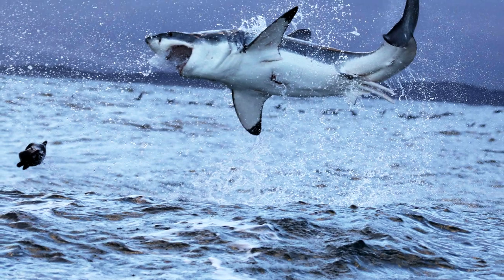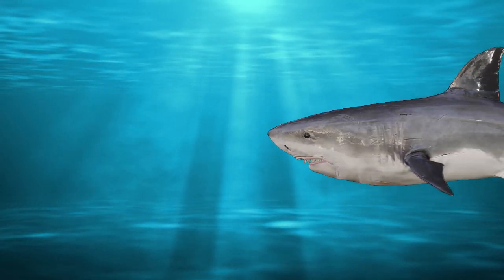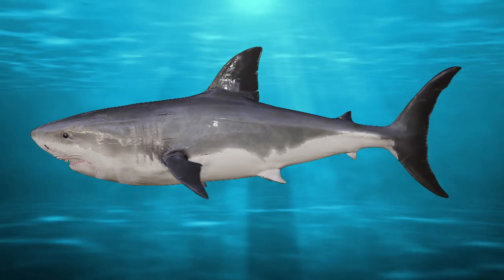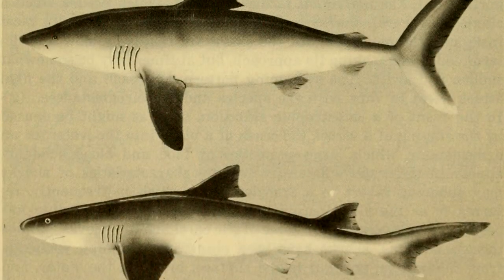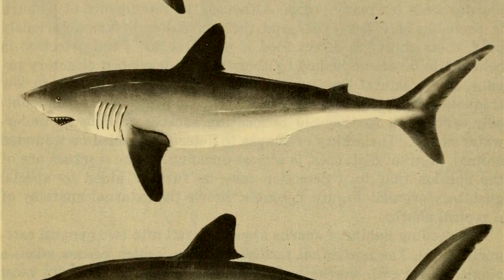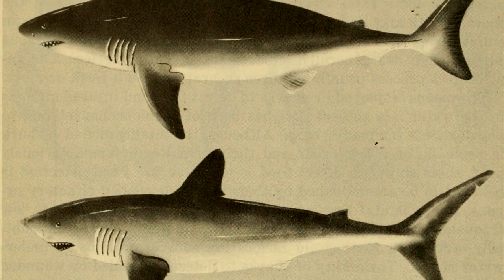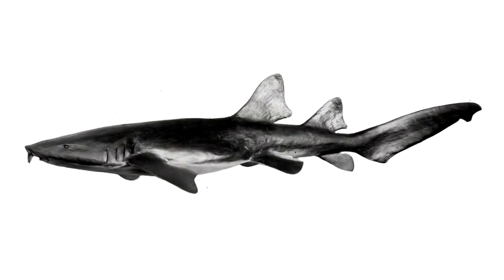Great white sharks can swim up to 16 miles an hour for a few seconds. Their even tails help them have endurance and speed. The amount of difference between the upper and lower lobes is a spectrum, where different sharks use their tails to support different lifestyles.